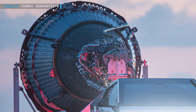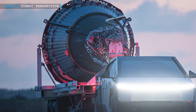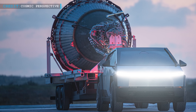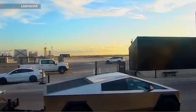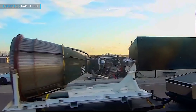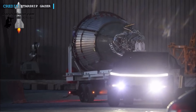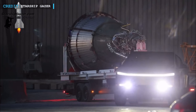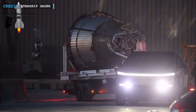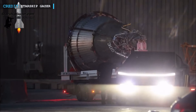In a scene that could have been plucked from an Elon Musk-produced sci-fi film, a Tesla Cybertruck was recently spotted at the Starbase facility. What makes this sighting even more thrilling is the fact that the Cybertruck was towing a massive rocket engine on a trailer. This engine is none other than the Raptor vacuum engine designed for the second stage of SpaceX's Starship launch system, and it reportedly weighs about 1,600 kilograms. This marked the first time the Cybertruck pulled a SpaceX rocket engine.